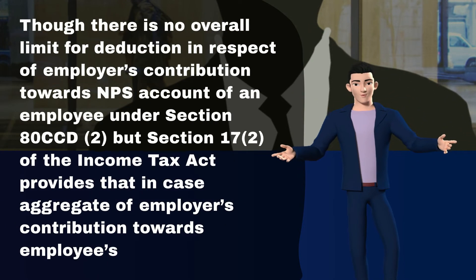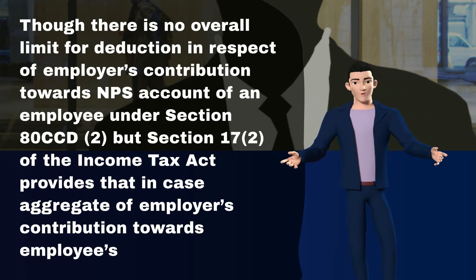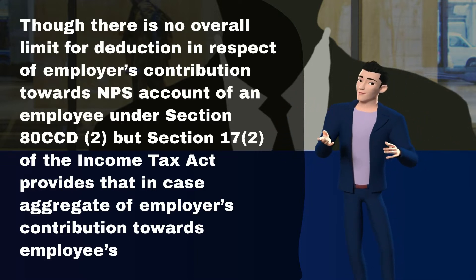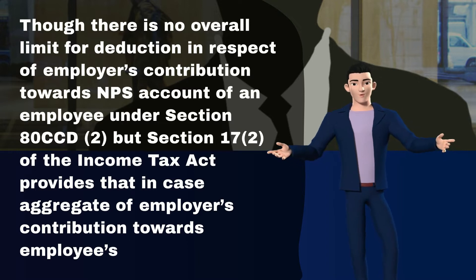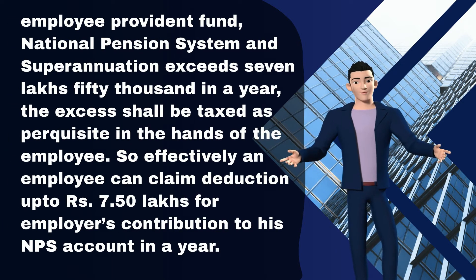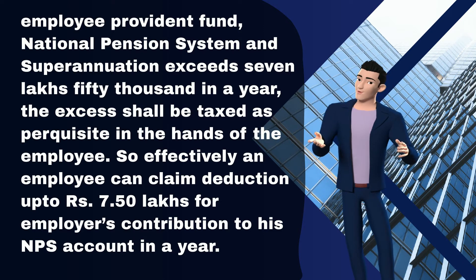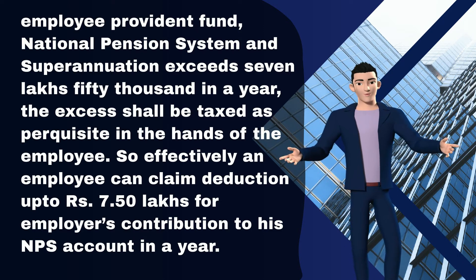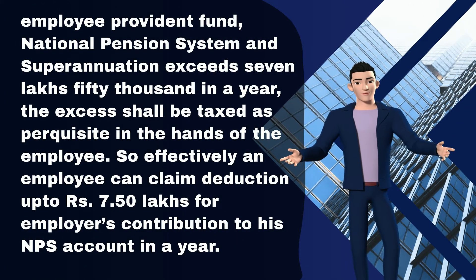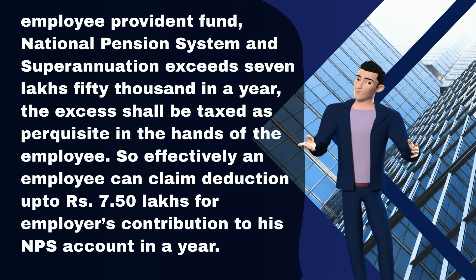Though there is no overall limit for deduction in respect of employer's contribution towards NPS account of an employee under Section 80CCD-2, Section 17-2 of the Income Tax Act provides that if the aggregate of employer's contributions towards employee provident fund, national pension system, and superannuation exceeds 7,50,000 in a year, the excess shall be taxed as perquisite in the hands of the employee. So effectively, an employee can claim deduction up to 7.5 lakh rupees for employer's contribution to his NPS account in a year.